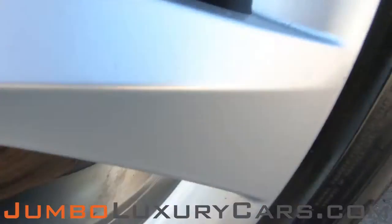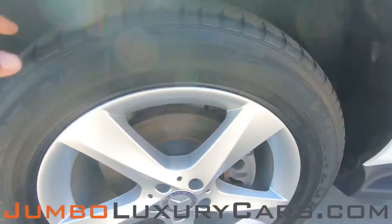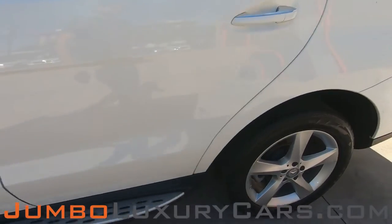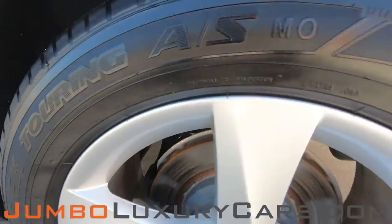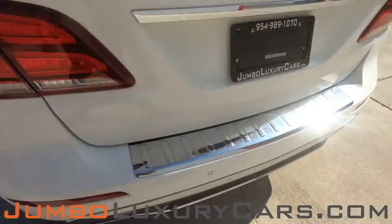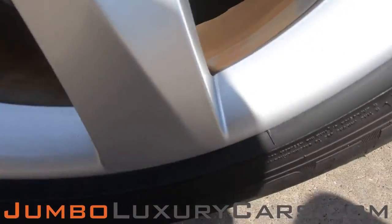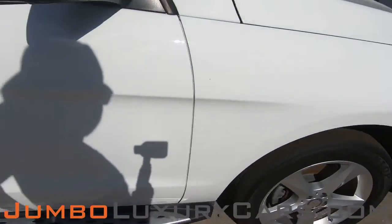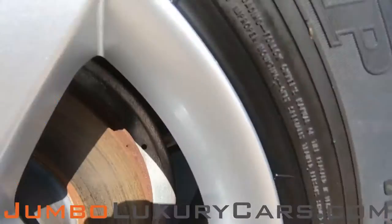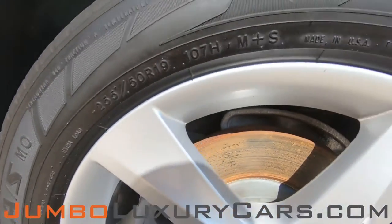Now let's check out the rims and tires, checking for any curb rashes, also tire condition. Absolutely no curb rashes. Tires are in excellent condition. No curb rashes on this rim. We have a light curb brush. Overall, the rims and tires are in excellent condition.